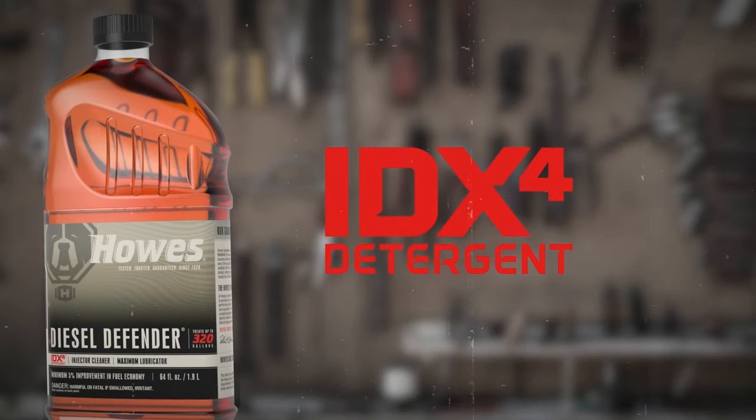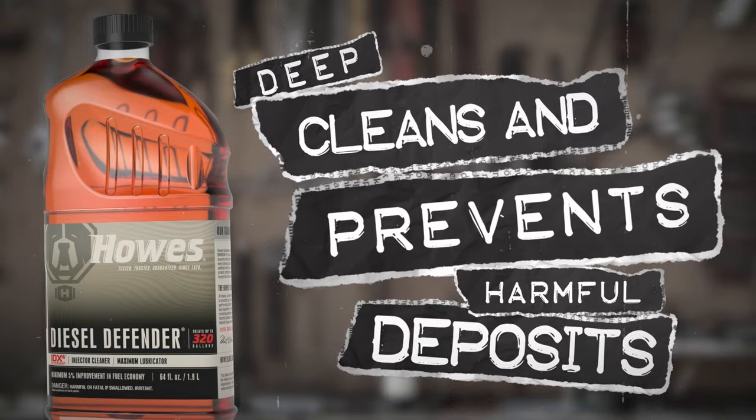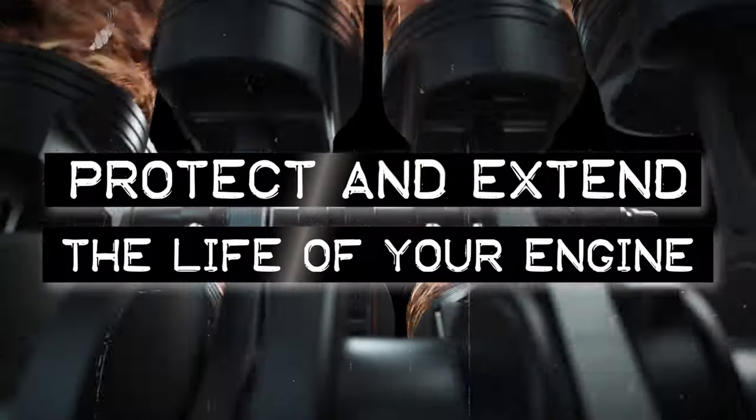How? Howe's Diesel Defender is formulated with IDX4. It deep cleans and prevents harmful deposits that rob your engine of performance, all while maximizing your fuel's lubricity so your diesel runs more efficiently. Protect and extend the life of your engine.